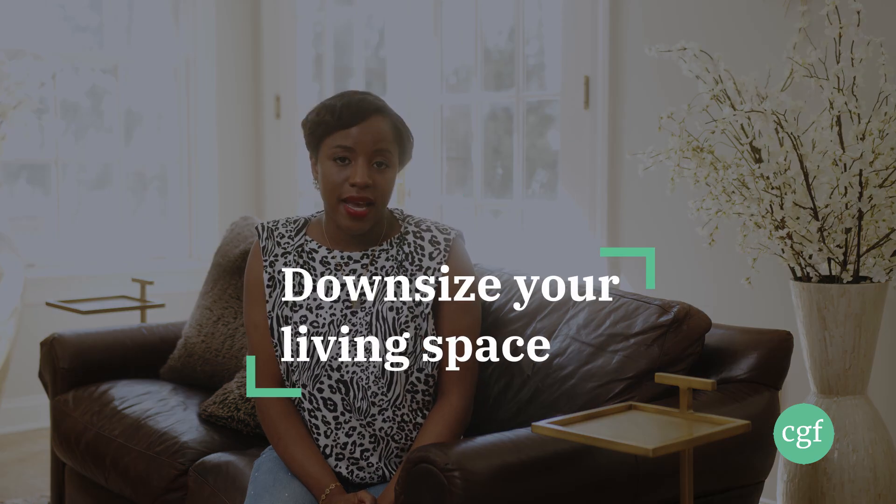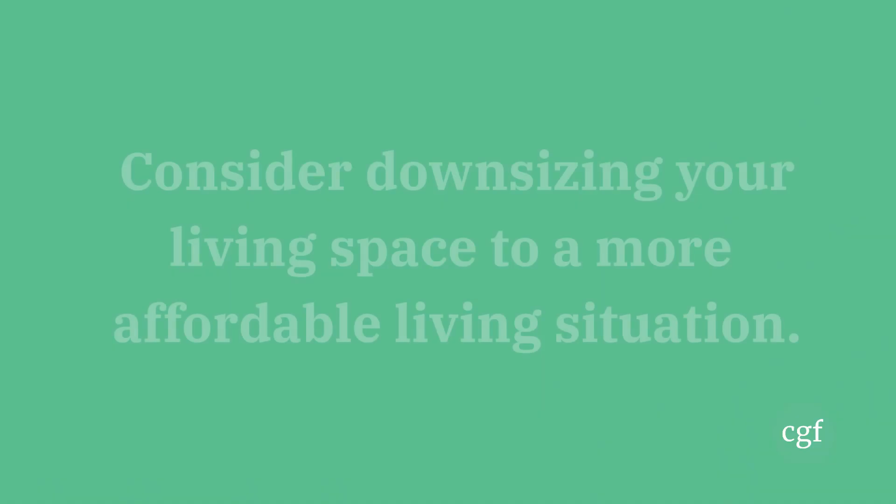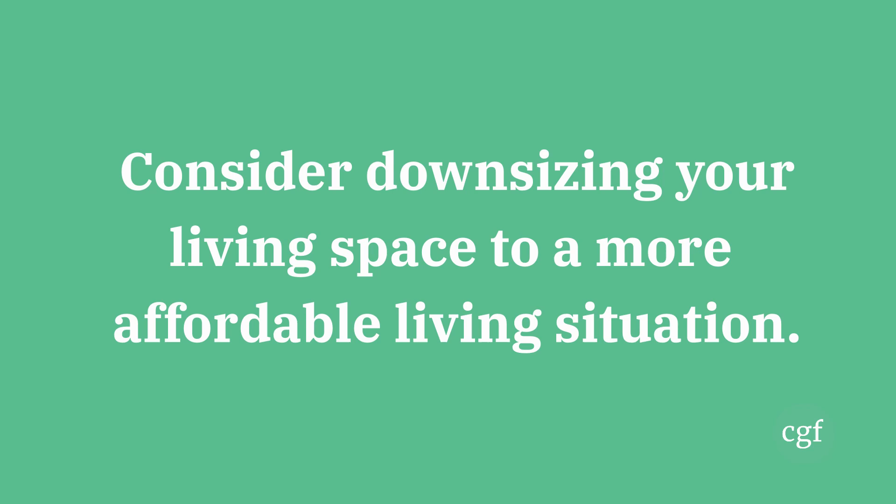Number eight: consider downsizing your living space. If you're paying a lot of money for your home or apartment, it's a good idea to think about ways to save money. One of those ways is to downsize to a smaller place or a more affordable neighborhood, or maybe even rent out rooms in your home or apartment to earn money towards your other goals — especially if you're feeling really tight about your housing costs.